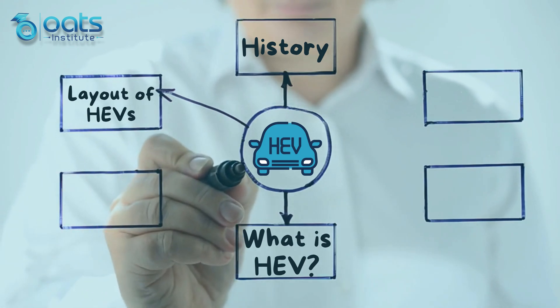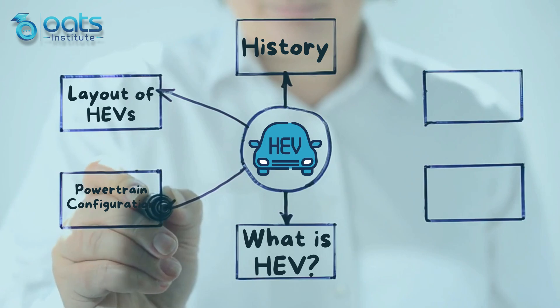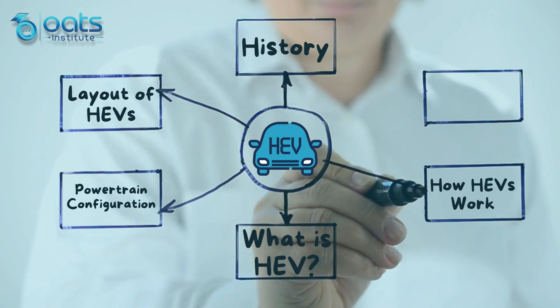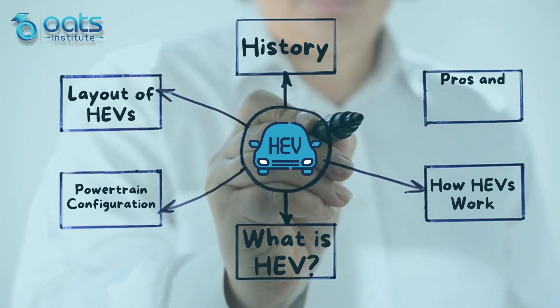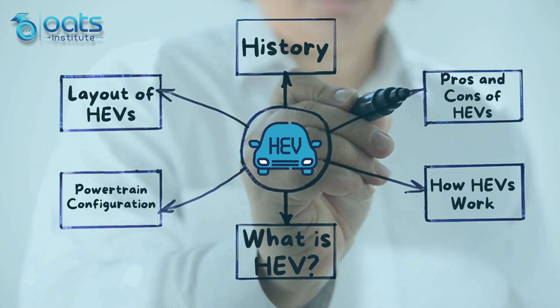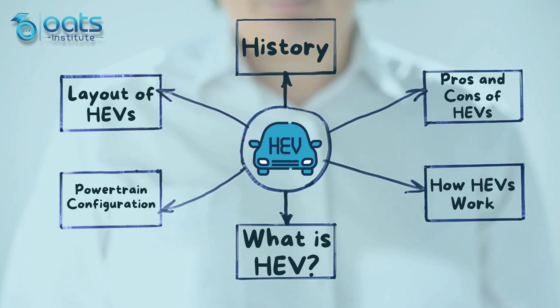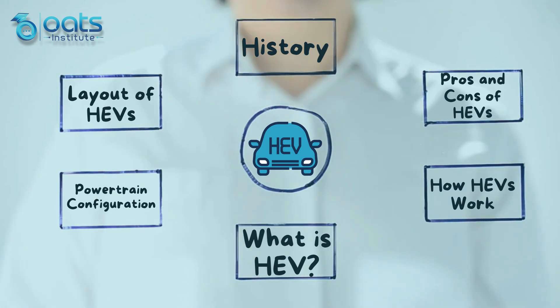We'll also demystify the power train configuration which lies at the heart of HEVs and explain how HEVs work, unveiling the magic behind their operation. We'll impartially weigh the pros and cons of HEVs, and venture into the real world to explore examples of HEV models available in the market today. So, get ready to expand your knowledge and gain insights into this transformative technology.